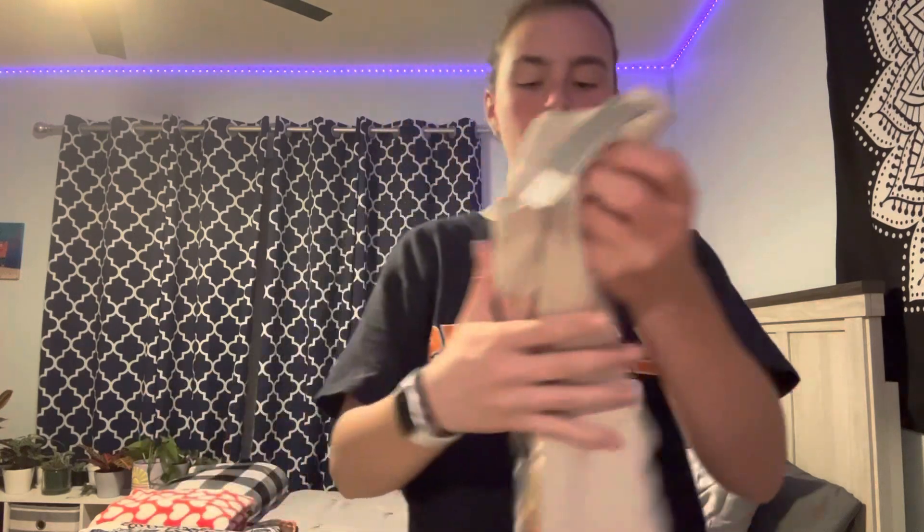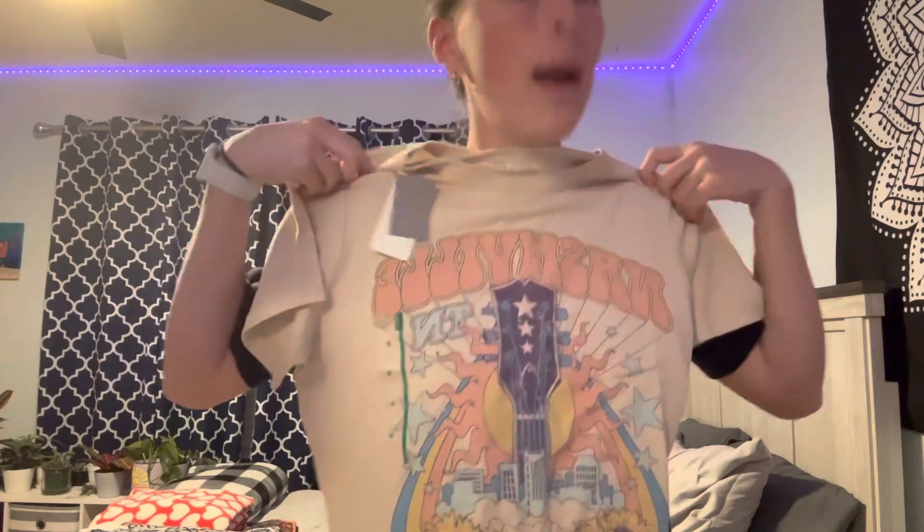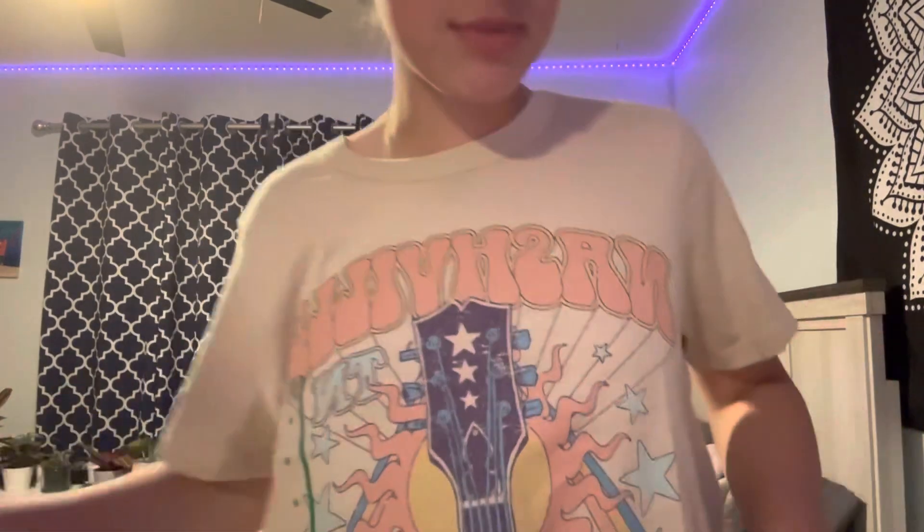Next from Target, I got — I'm trying to mix up my wardrobe — a Nashville t-shirt from Target. I'm going to put this on real quick. It's just a cute little Nashville t-shirt. And last but not least, charcoal toothpaste, because why not deep clean my teeth? Whiten it up.